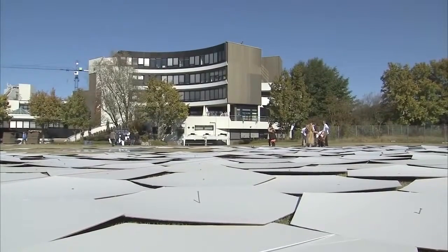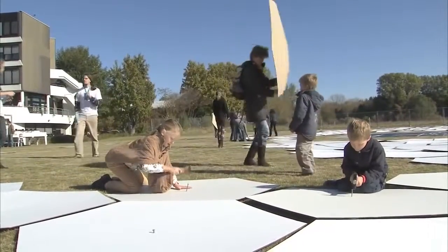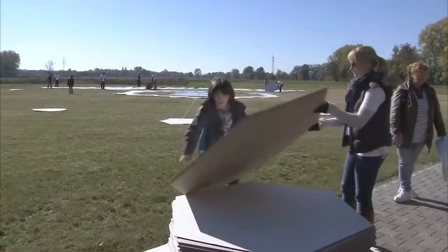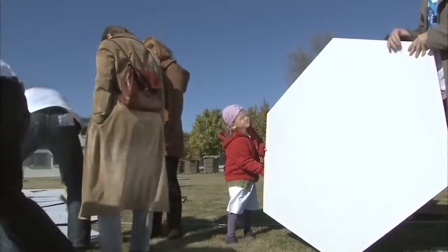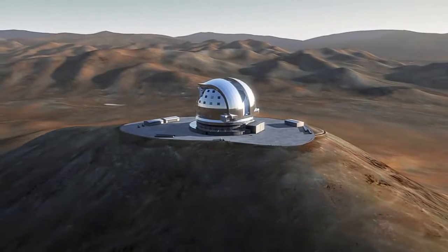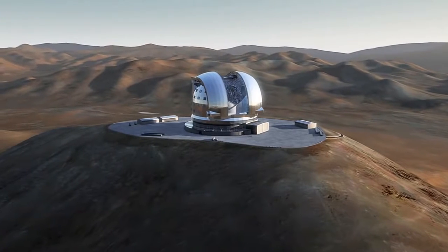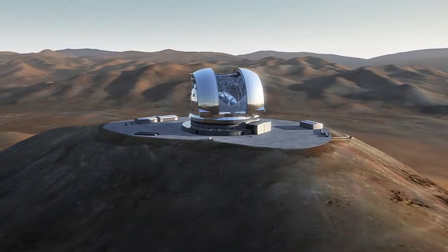Participants had a wide variety of activities to choose from, with a highlight of the event being the construction of a life-size cardboard mock-up of the EELT's giant 39.3-meter mirror. This gave participants a unique chance to experience the true scale of the world's future biggest eye on the sky.